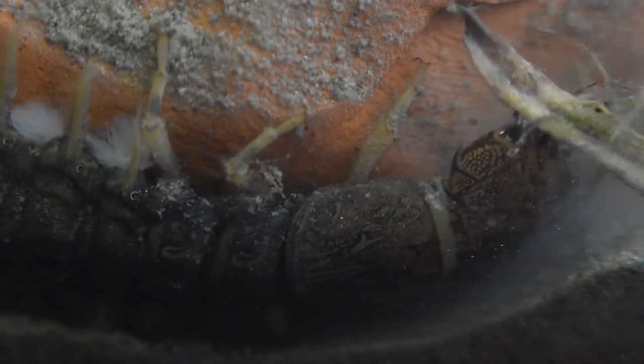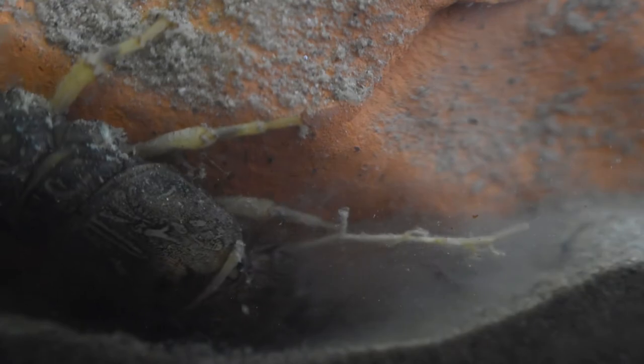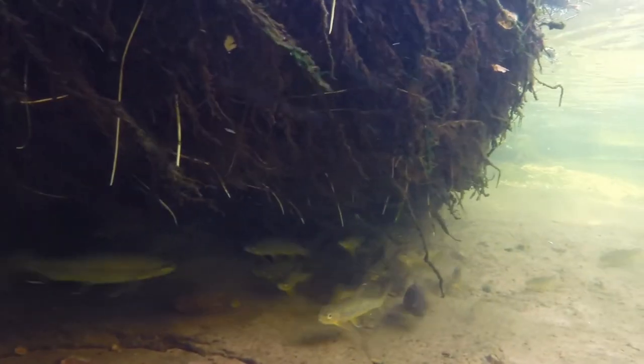It takes years for Hellgrammites to grow to the size of these individuals, and this long maturation makes them particularly vulnerable to pollution or even over collection. They are prized as bait by fishermen.